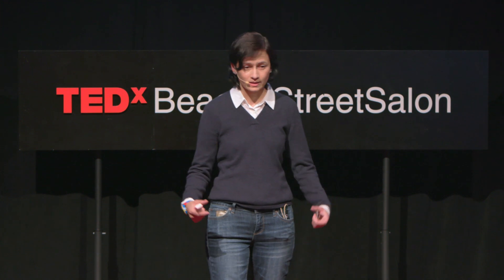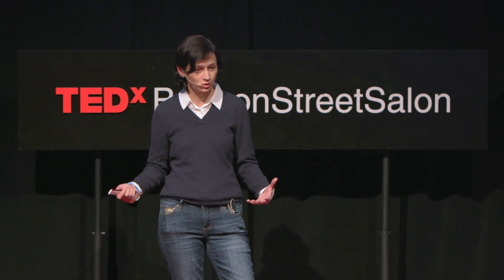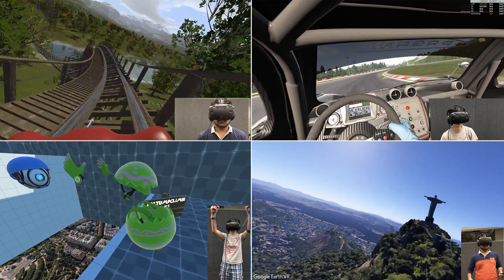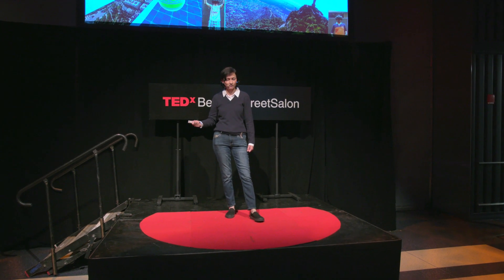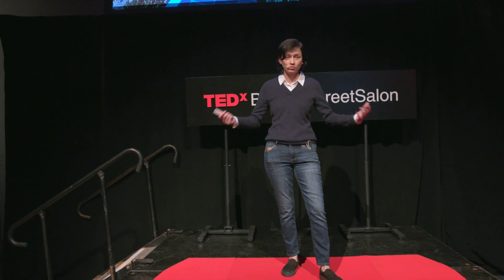We place electrodes behind each ear and hook up the device to a small battery. Then we stimulate the nerves that go from your inner ear to your brain with a small amount of current — something like one milliamp. Electrically stimulating the vestibular system is called galvanic vestibular stimulation, or GVS. We tested GVS in a VR roller coaster experience, and it went from a vomit fest to something people actually found thrilling and exciting. People said they could feel every turn of the roller coaster in their body — something they'd expect to feel on a real roller coaster.